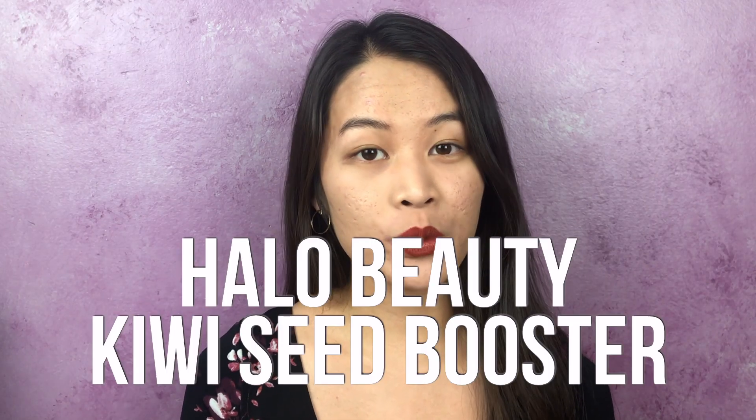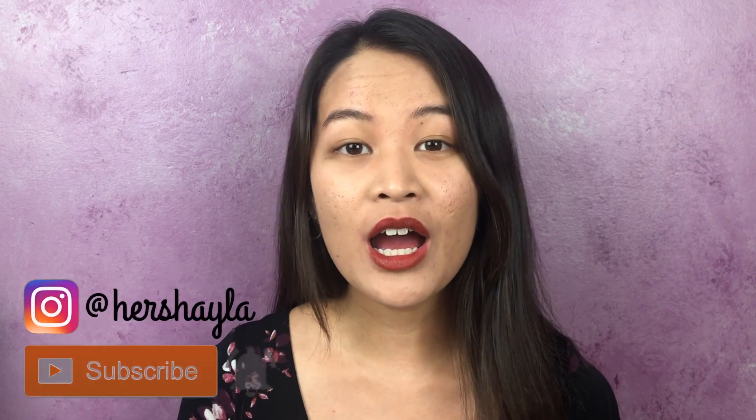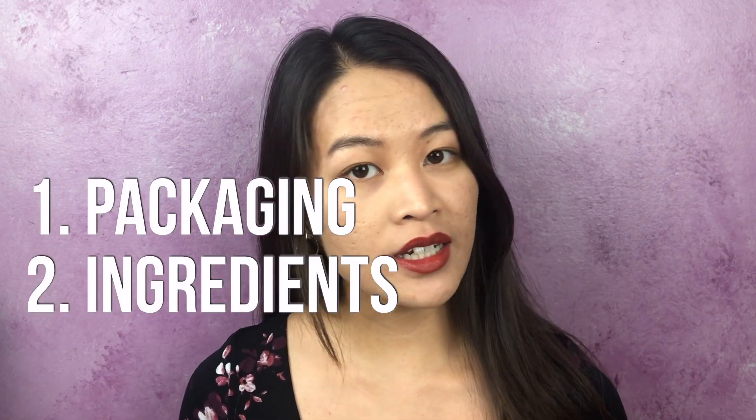Hi everyone, this review is going to be on the Halo Beauty Kiwi Seed Booster over three months. My name is Shayla and my hope is to inspire and encourage you while on your journey to loving imperfect skin. You'll find a lot of skincare, makeup reviews, tips, and encouragement on this channel. With that, let's get started into the review.